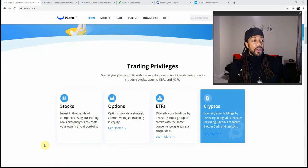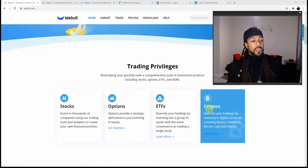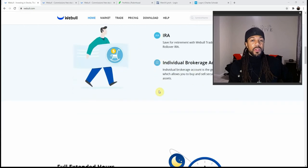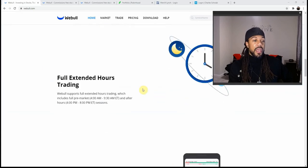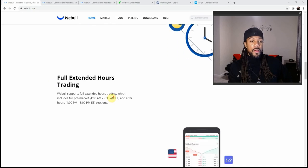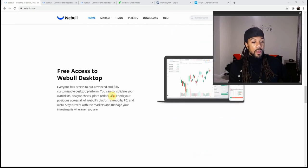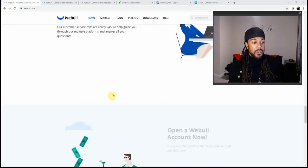Webull offers stocks, options, ETFs, and crypto — not all brokers offer crypto but Webull does. The types of accounts Webull offers include an IRA (Individual Retirement Account) and an individual brokerage account. They also offer trading during extended hours, which not everyone offers either.